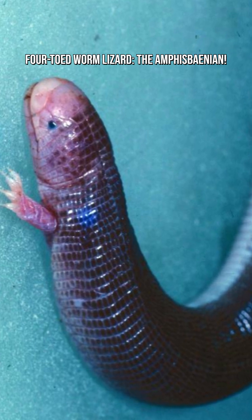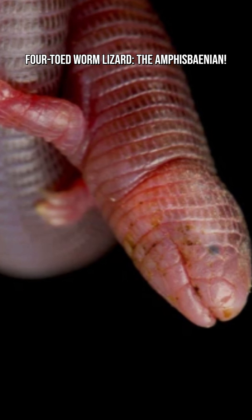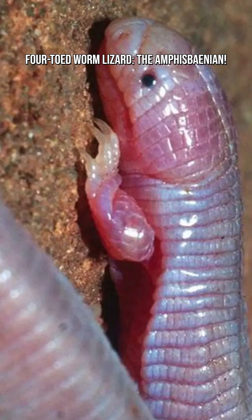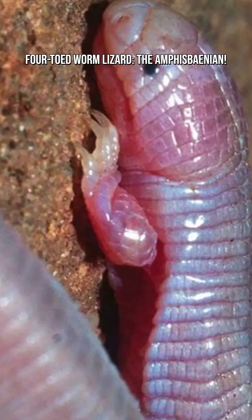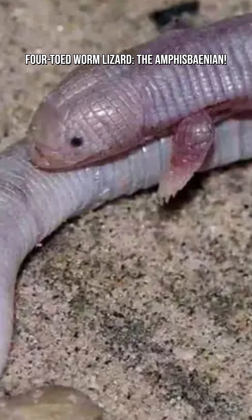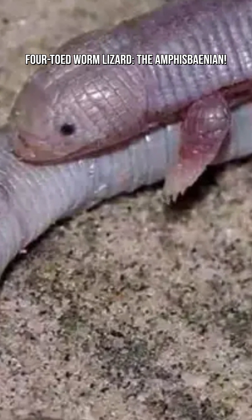They feed on insects, larvae, termites, ants, and small invertebrates. Perfectly suited for their underground lifestyle, four-toed worm lizards live in parts of Africa, especially in dry and sandy environments where digging is easy. They can move forward and backward with equal ease, which is something most reptiles can't do.